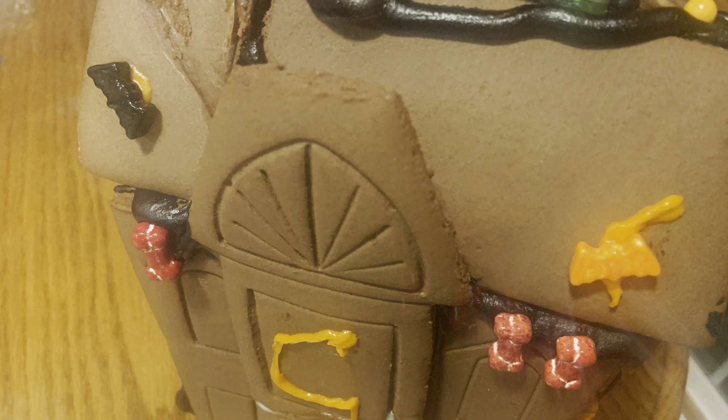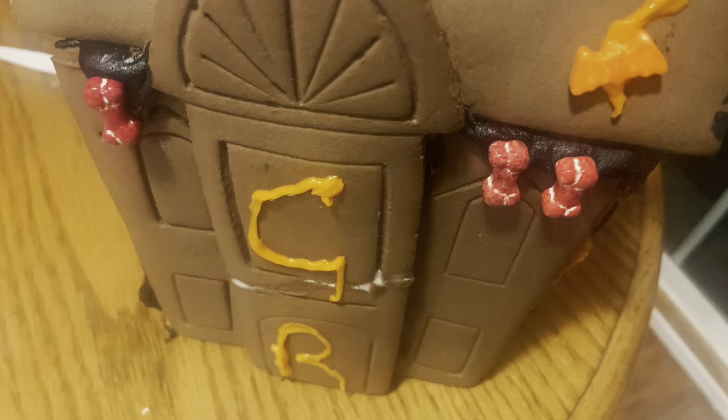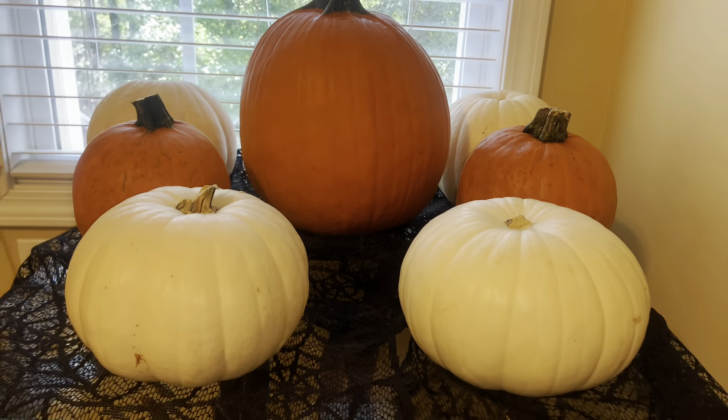We did have two houses but they both ended up falling down — it was very fun and festive and messy and the kids enjoyed it.